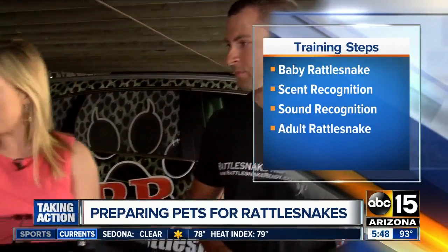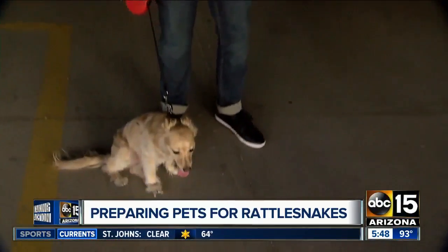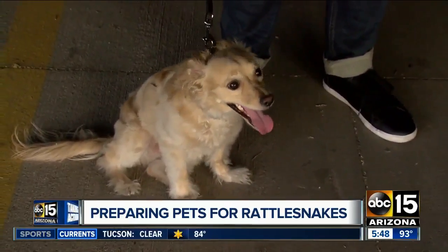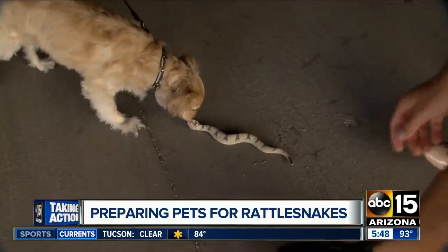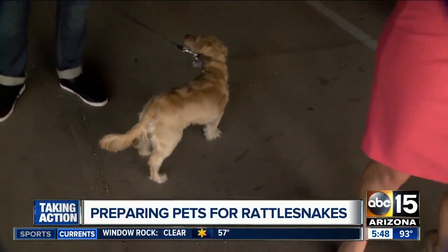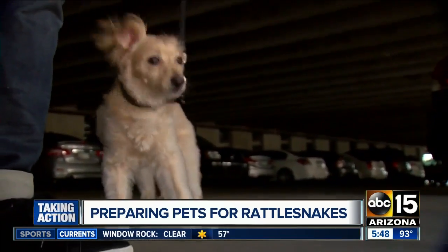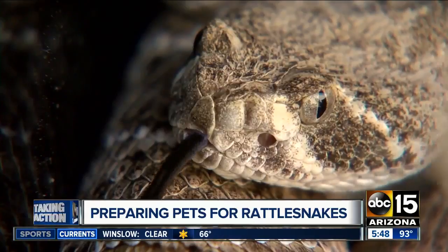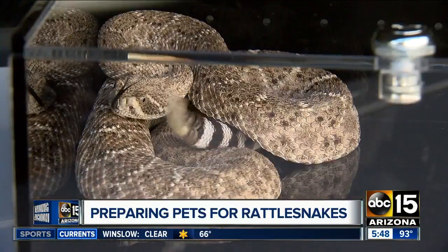For this demonstration, we have Fennec with ABC 15 employee Court Jeffrey. We have a fake snake here — it would be a real one for the actual simulation — just to show us what the dog usually does. The dog goes right to it immediately, and that's exactly what we want to avoid. The dog is wearing a shock collar, which takes the place of the snake bite, convincing the dog that the snake is something that hurts.